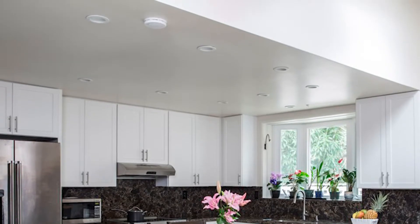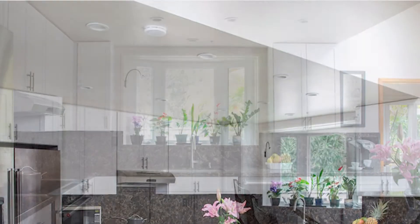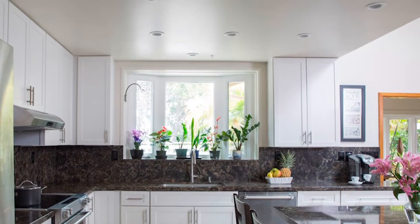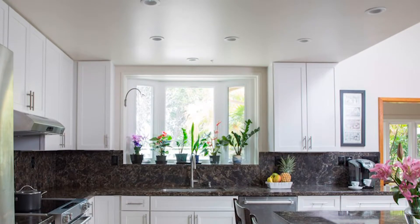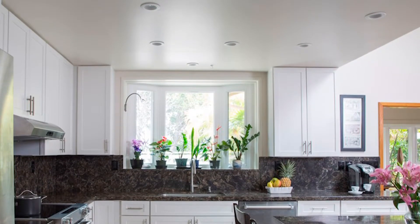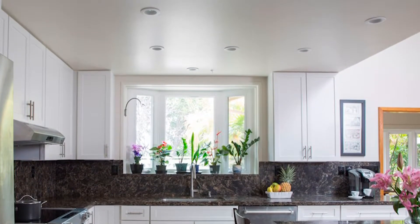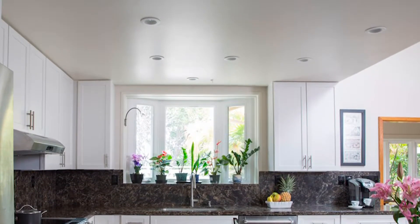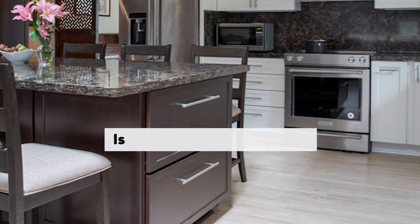So what we did was we opened it up and put in an island for her. She wanted to bring in multiple colors, so we did a nice fresh white in the back with a dark counter. We kept that counter the same color on the island and put in a darker island just to give it that unique pop and make it a focal point. That was one of her requests.